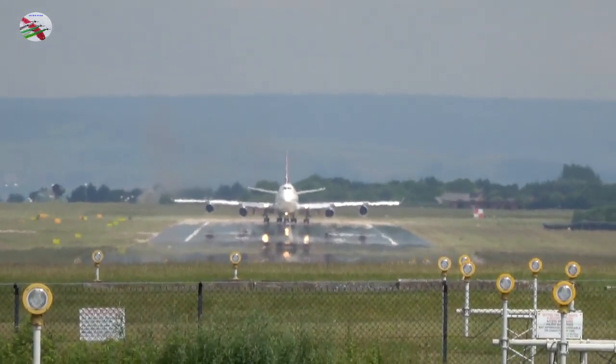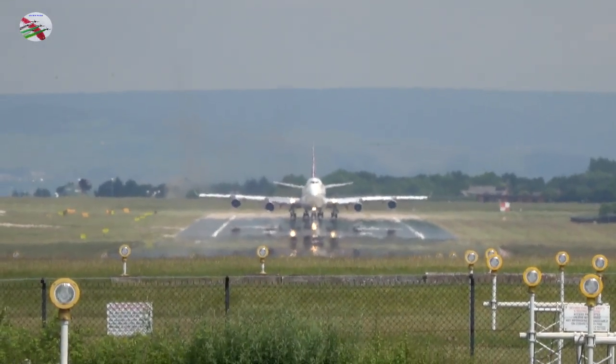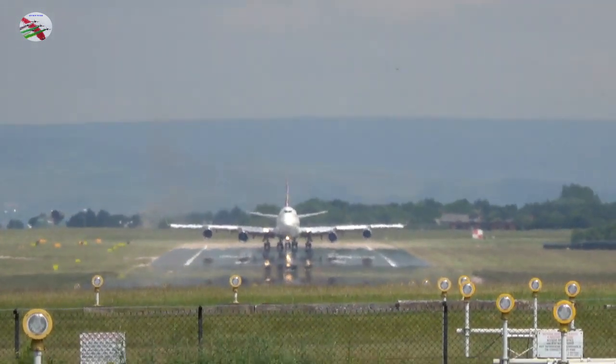Virgin 85G, runway 23R, cleared for takeoff, wind calm. Cleared for takeoff, 23R, Virgin 85G.